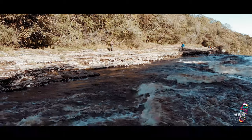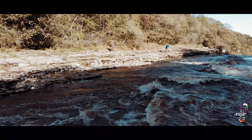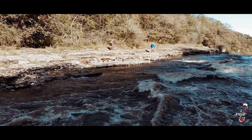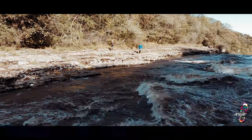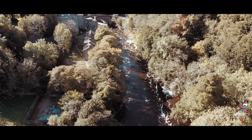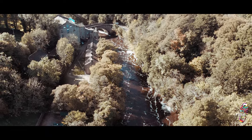The poet Wordsworth was quite partial to Aysgarth Falls, as were his friends the painters Ruskin and Turner, who dropped by on their travels back in the 19th century. The Falls are divided up into three sections spread over a mile or so, where the River Ure cuts through the heart of the Wensleydale Valley.